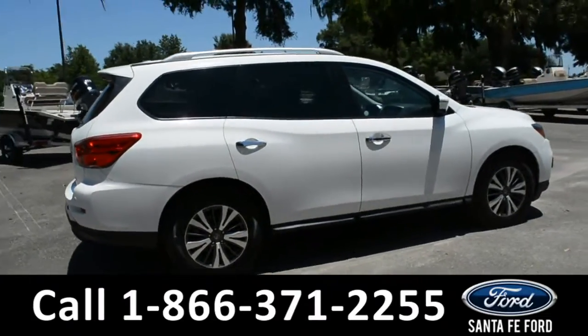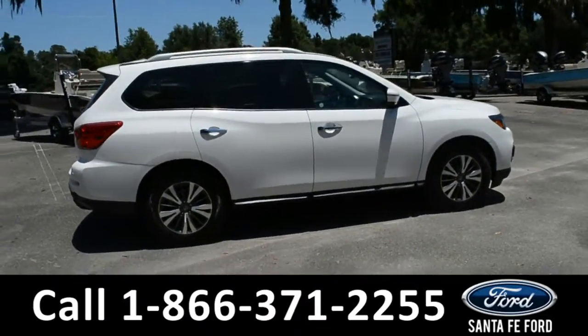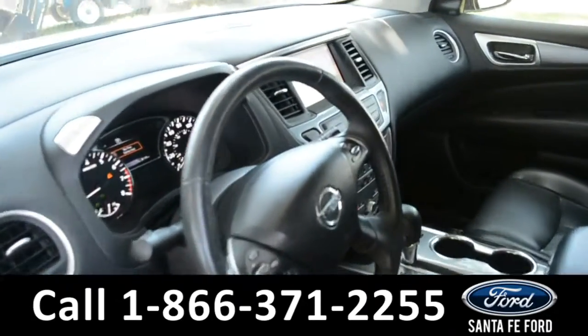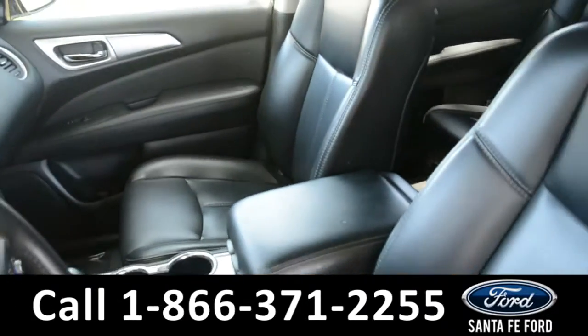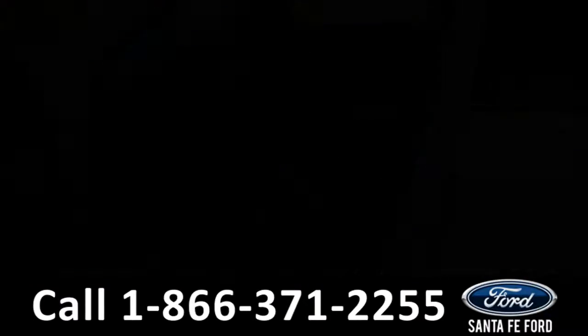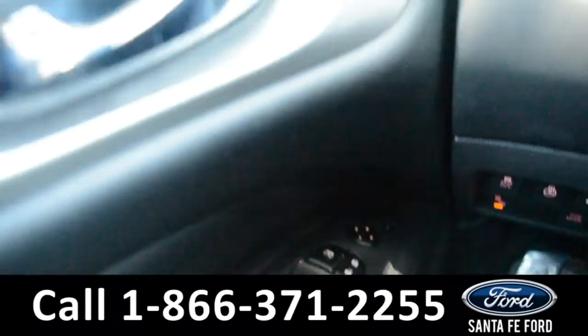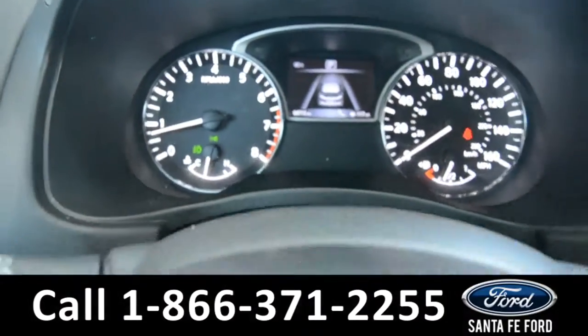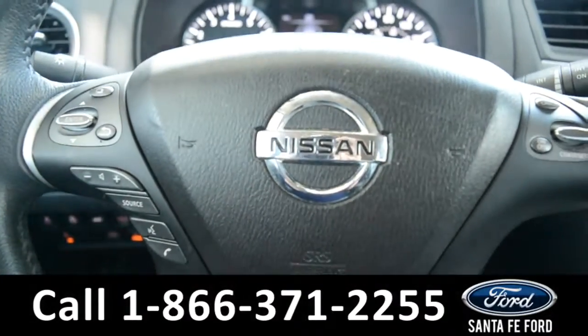Now let's take a closer look into the inside. Here's a quick look into the front row. The seats are black leather, they are both powered and can be heated. It has powered windows, locks, and mirrors. Here's a quick look into the dash. The steering wheel has Bluetooth, cruise, and media controls.